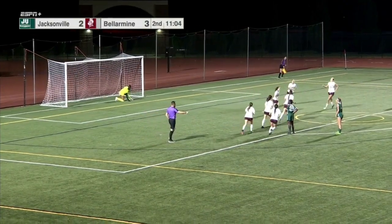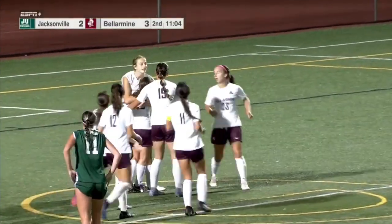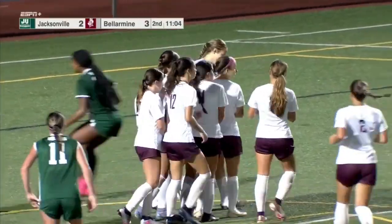And she knocks it in. Brielle Heglund, the fifth-year senior from Sydney.